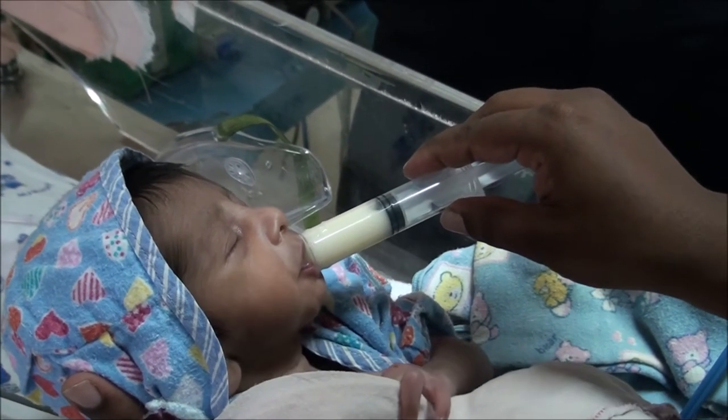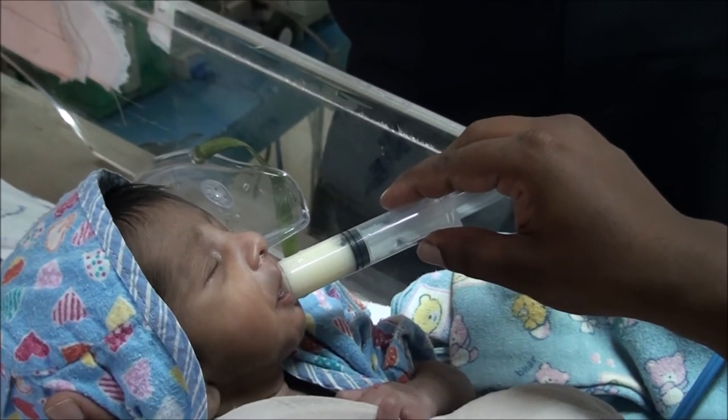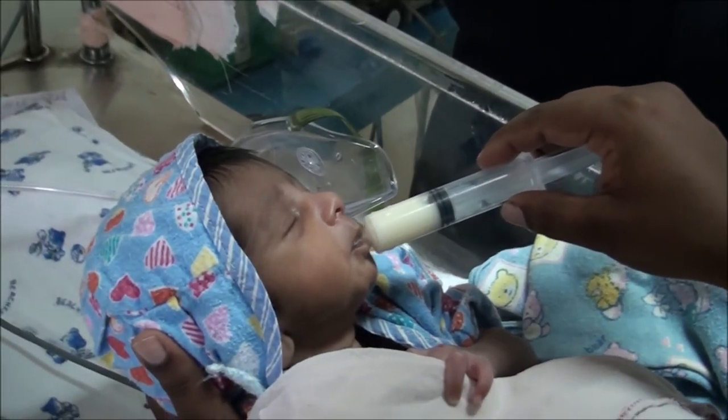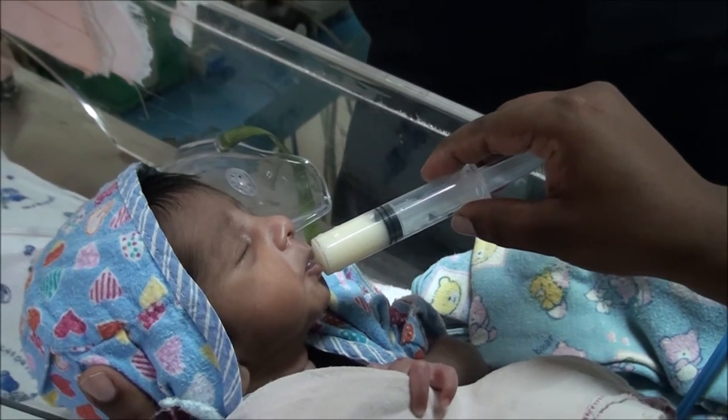For a baby who is preterm, while they are initially started on NG feeds, they will gradually mature and could be slowly weaned off onto syringe feeds.